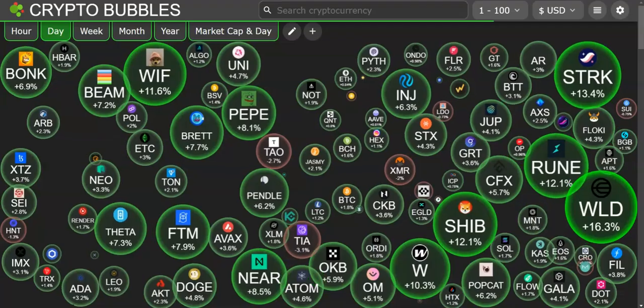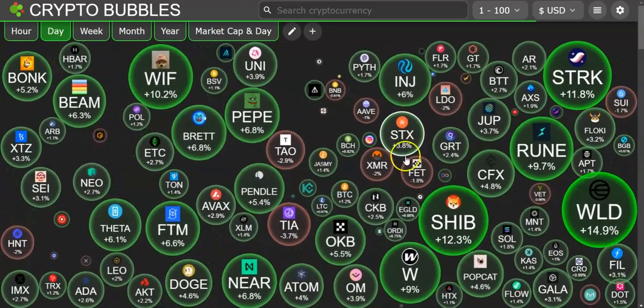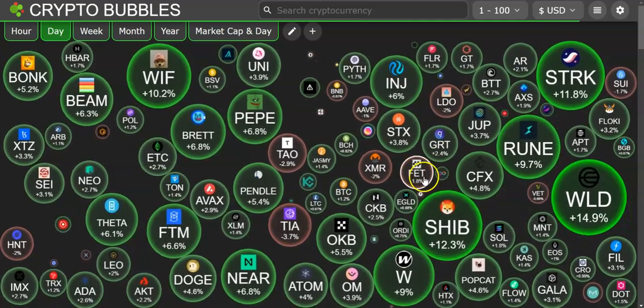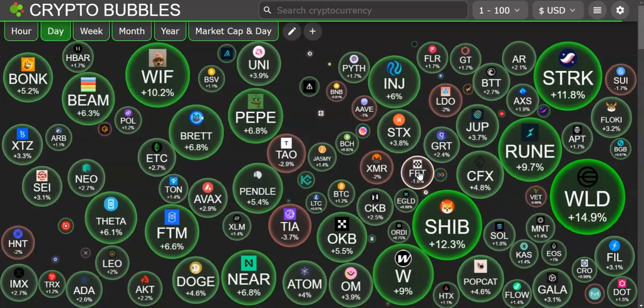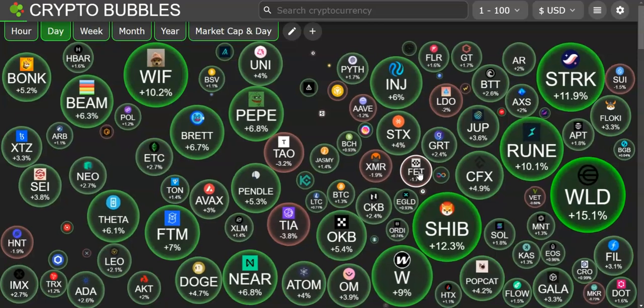Crypto bubbles shows almost everything is in green. There are a few projects in the red — actually today I picked up a little bit more FET, which is in the red. But there's not much in the red to pick up right now. Pick up what you can and be happy if it's red.